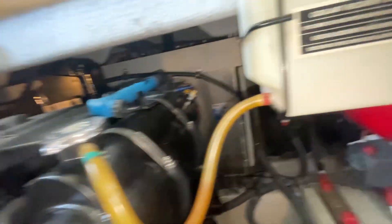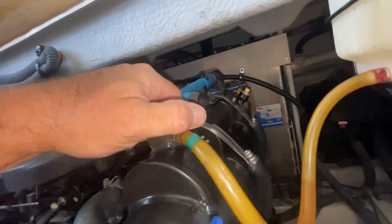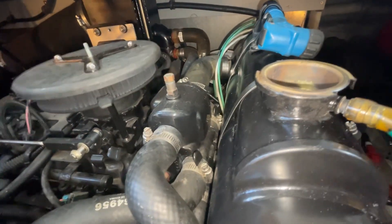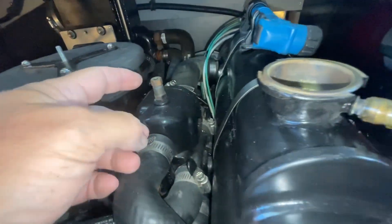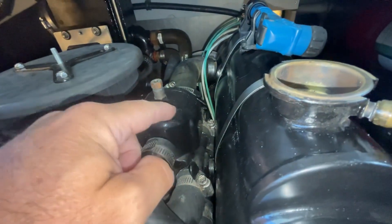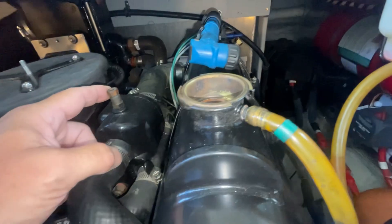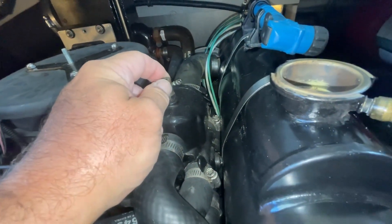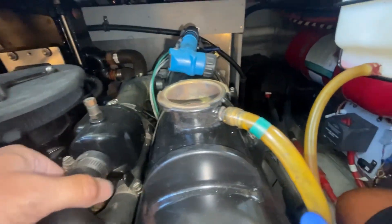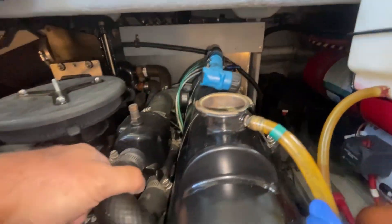We've got everything tightened down, reservoir back up, and we're going to start filling it. Hopefully we don't have any leaks. There's a bit of a trick when you're filling up the reservoir — there's a bleeder right here. You need to crack this open as you're putting coolant in, and wait until you see coolant coming out of this bleeder. Then you can continue filling it up, but you want to crack this as it's heating up to let any air bubbles out. Fill up the reservoir, check for leaks, and get it up to running temperature.